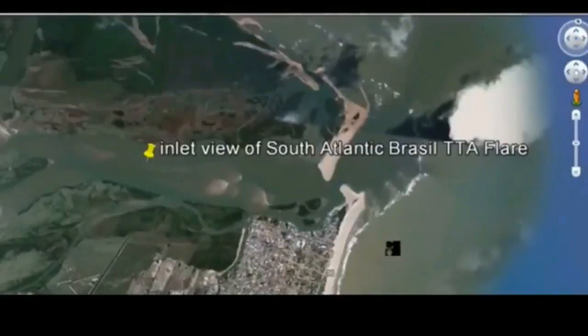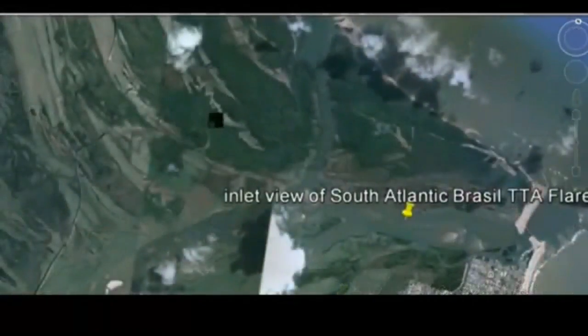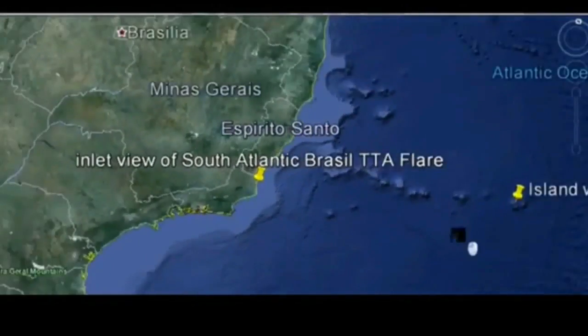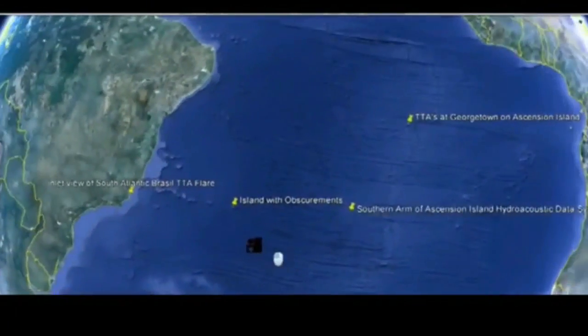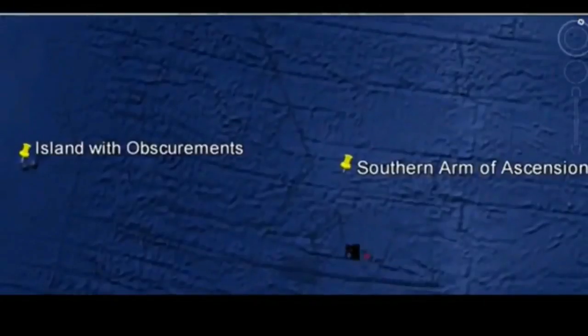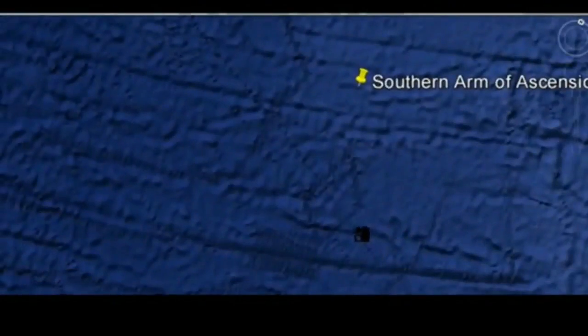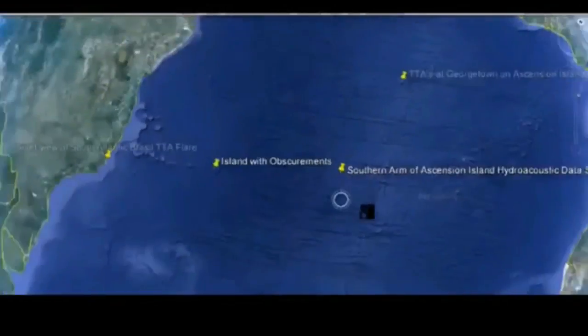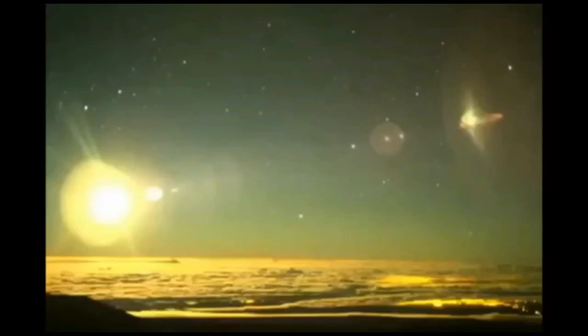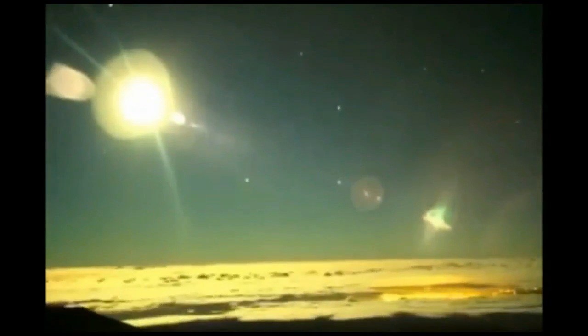Let me show you where that is. Right here seems to be that inlet, and they were standing up over here. The southern arm of the Ascension Island Hydro-Acoustic System — that diamond is right here, just east of where they said it was. Now let me show you what that flare hitting the ionosphere and being projected down from that ionosphere looks like from the International Space Station.